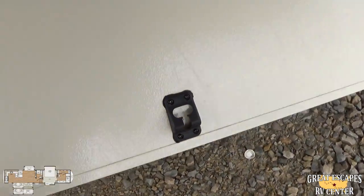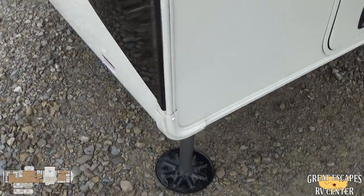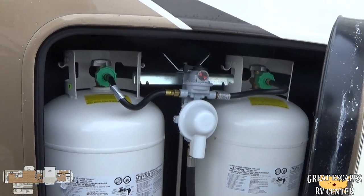Once it's all done, just drop that and it'll close. You're going to have a six-point automatic hydraulic leveling system. In here, you've got 30-pound propane tanks, which you fill upon your purchase, as well as a free battery.